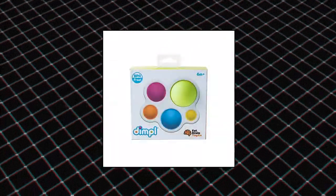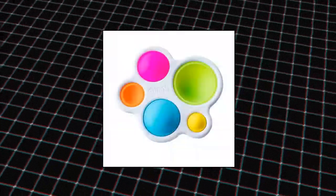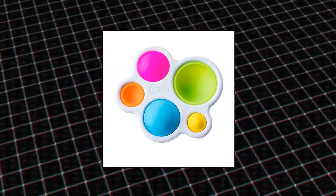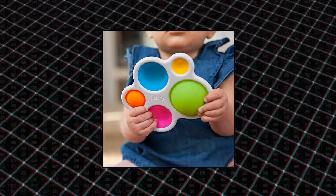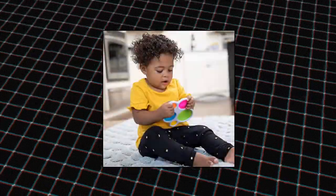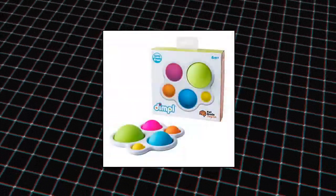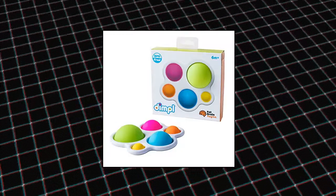Fat Brain Toys Original Dimple Brand Baby Toy: features five vibrant silicone bubbles built into a plastic frame. Simple yet brilliant — push and pop them, poke and grab them. A perfect portable sensory delight great for babies and toddlers ages 10 months and up. BPA-free bubbles made of 100% food grade silicone engage the senses and encourage fine motor skills, sensory exploration, and cause-and-effect learning.